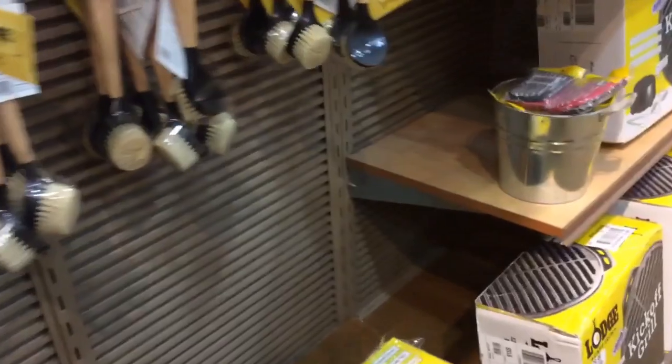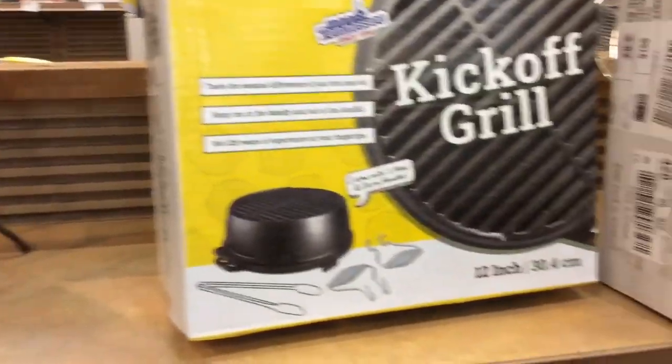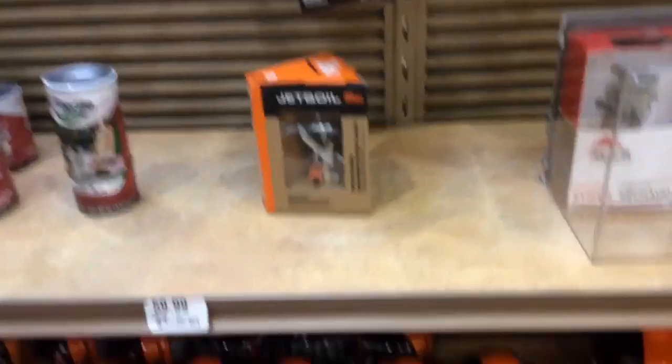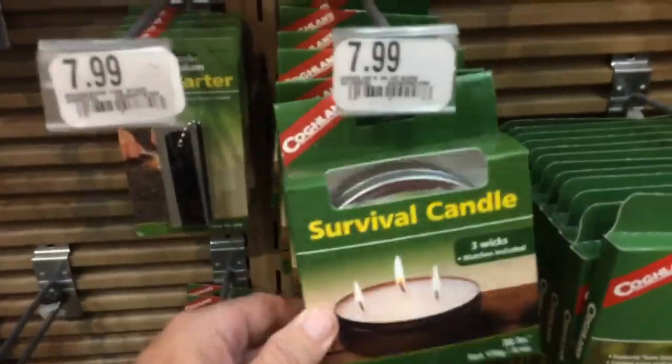Here are some cast-iron cookbooks, and here are some of the actual cast-iron things they have. They have a grill-type attachment for these Dutch ovens — I've never seen that before. Now we're over here with some more survival stuff: sporks, forks, stoves, canisters to run the stoves, egg containers, toaster thingies, survival candles.